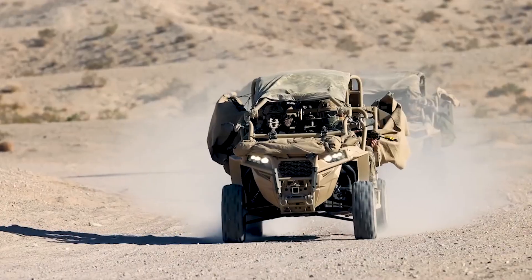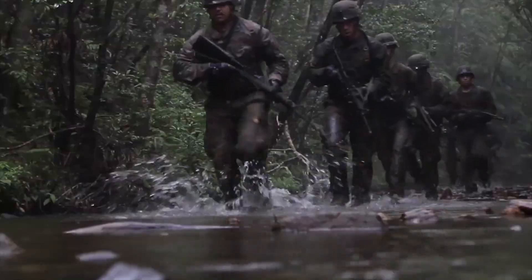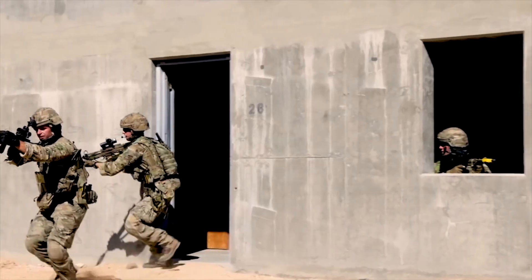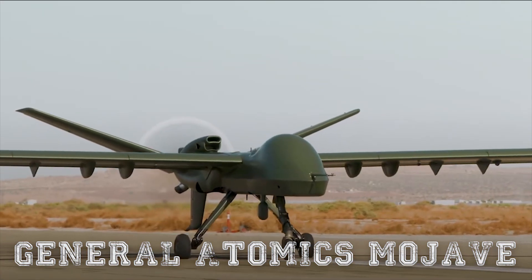Hello everyone, you are watching the channel Incredible Facts. From deserts to dense jungles, war zones are rarely predictable or forgiving. That's about to change when ground troops need support from the sky in dangerous or inaccessible environments, and they have a new helper — the General Atomics Mojave drone.